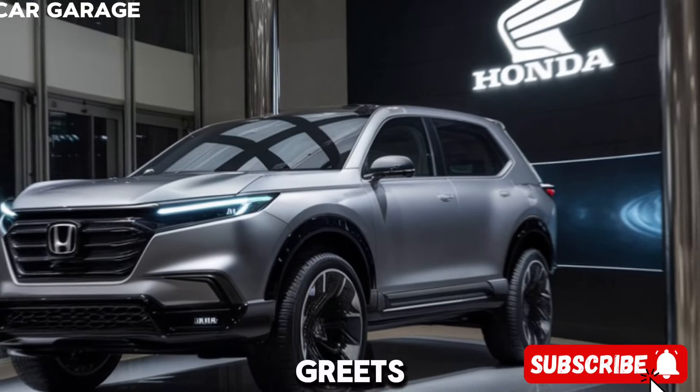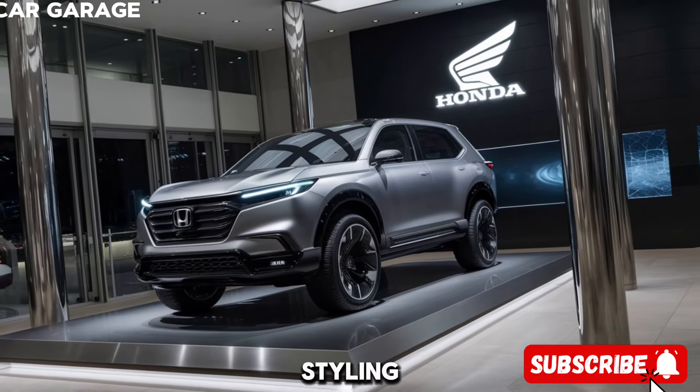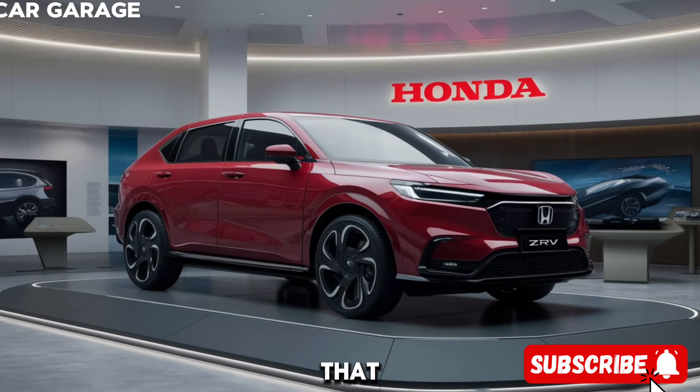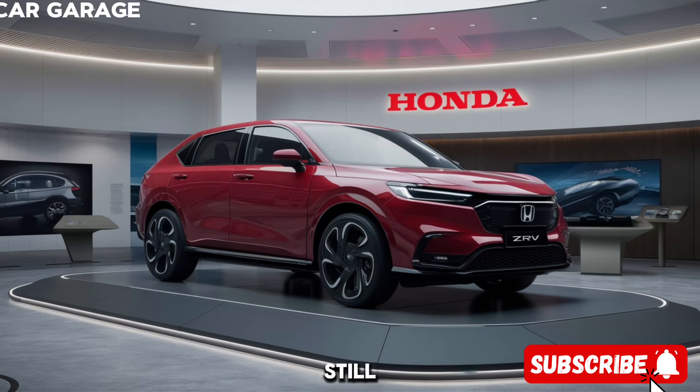The ZRV greets you with a bold front fascia, complete with Honda's signature styling. It's a design that's both modern and timeless, with sleek lines that flow from the hood to the tailgate, creating a sense of motion even when the car is standing still.